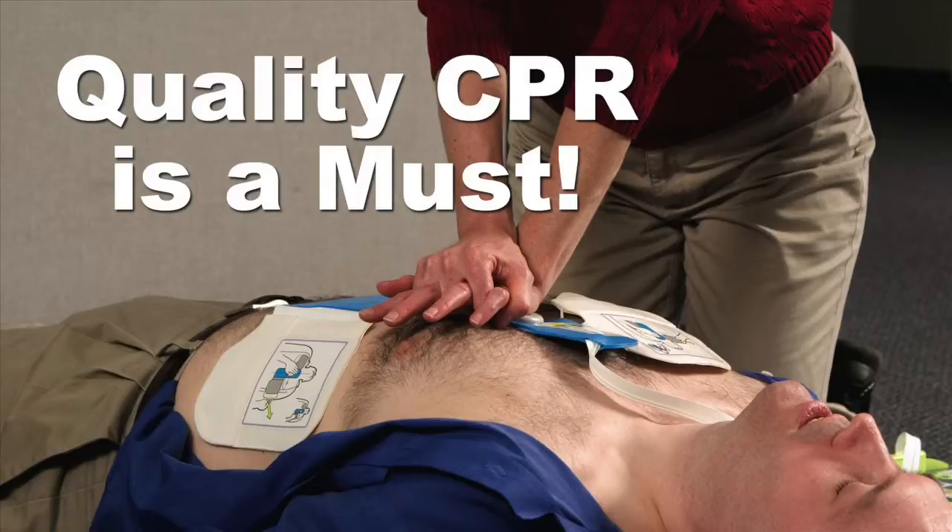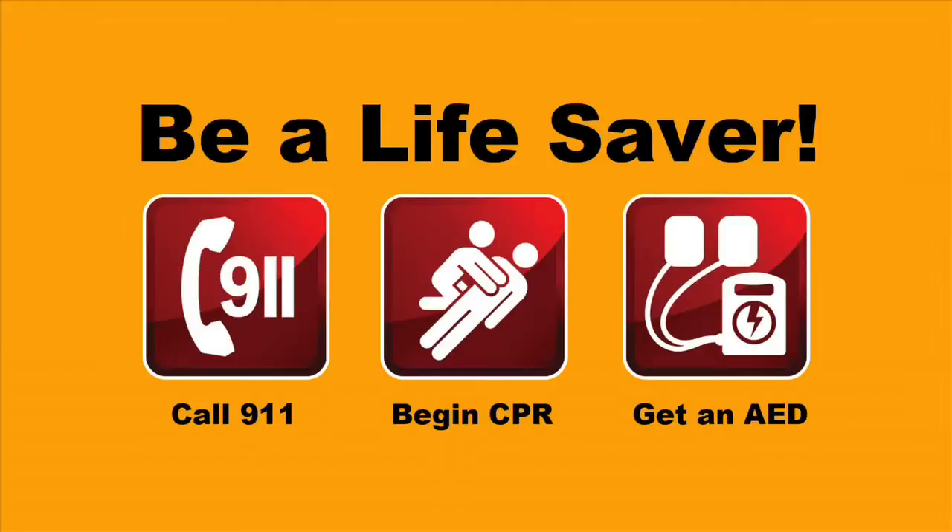As always, quality CPR must be performed on the patient regardless of the type of AED you're using. That does not change.